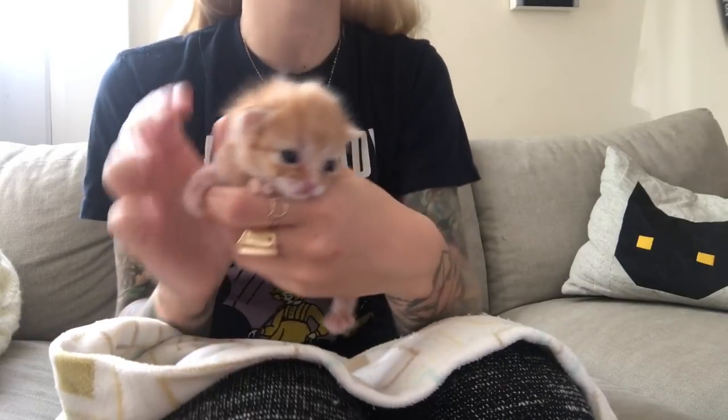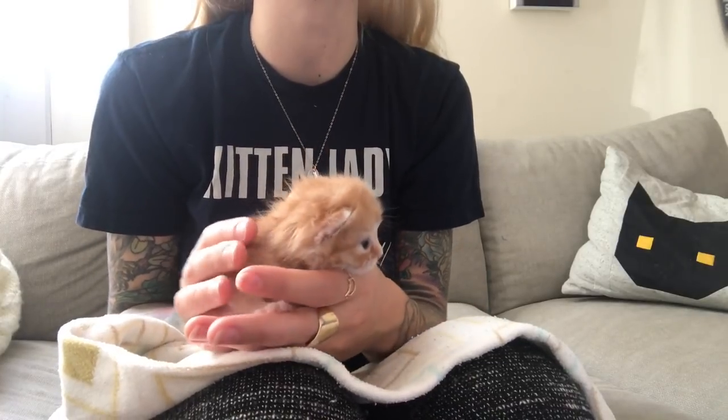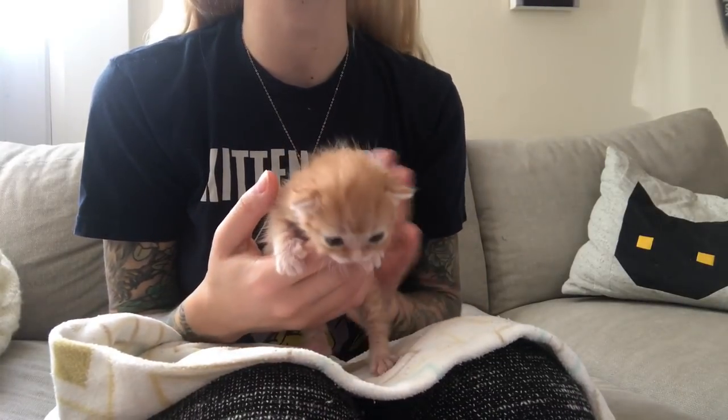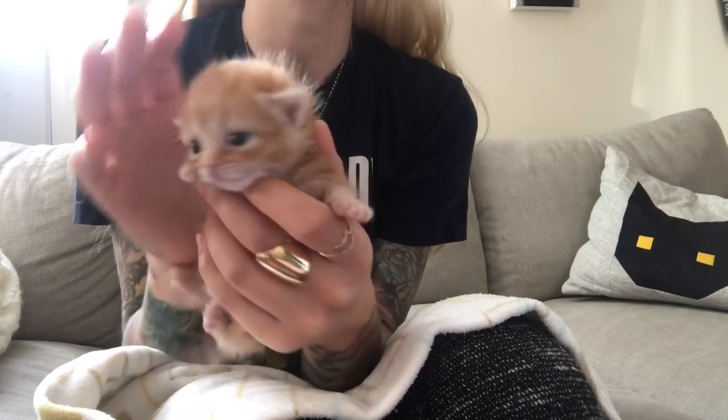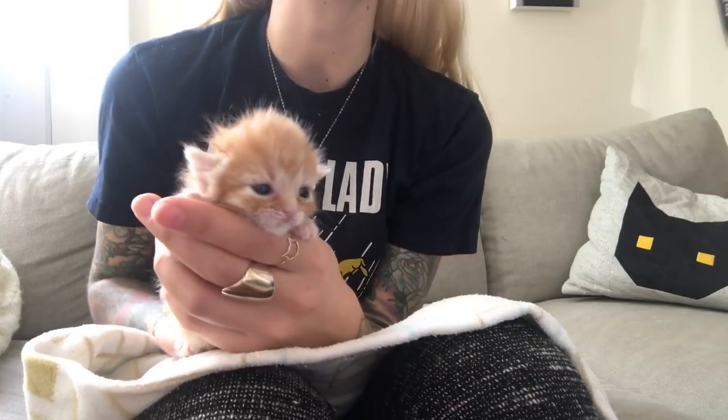Before we get started, I just want to note you should always visit a veterinarian if you're working with an animal that has a medical condition, so you can get a proper diagnosis and treatment plan. I'm sharing this video based on my personal experience as a kitten rescuer in order to help those who are looking for advice.